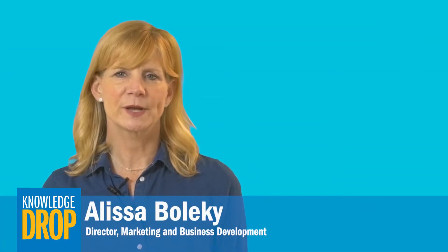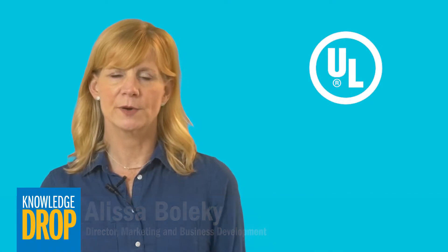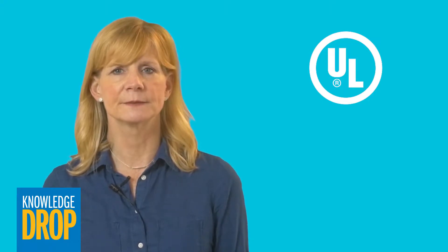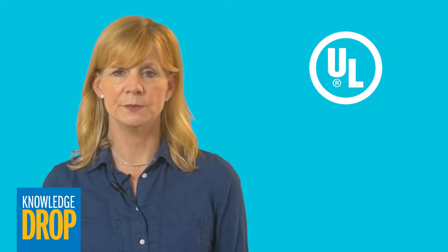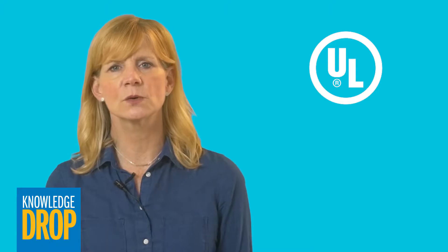Hi, I'm Alyssa Volke. In the United States, the UL mark signifies that a product or material has met specific UL safety standards as verified by third-party testing. While products used in U.S. construction may not necessarily be required by law to be UL listed, most contractors choose to use UL listed products in order to avoid potential liability issues.